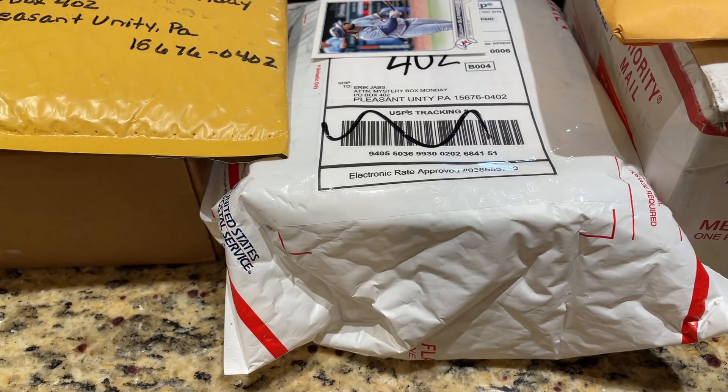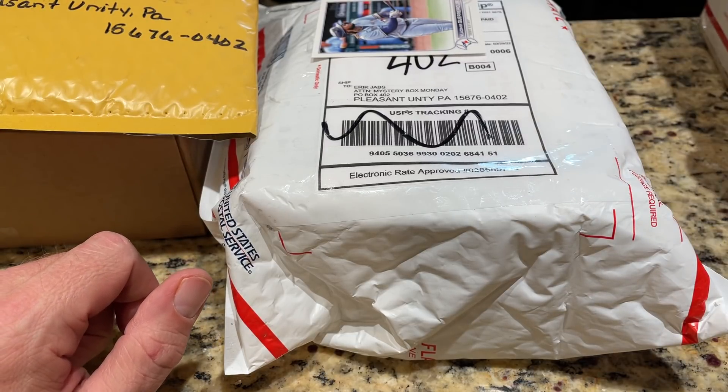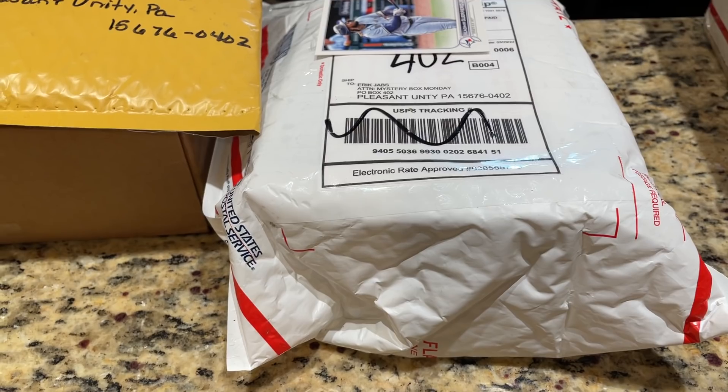Hey everybody, welcome back to another episode of Mystery Box Monday. Today we have at least six or seven mystery products to open up. Hopefully everyone's having a very pleasant evening. I'm on location tonight at Heather's house, so I don't have the little paper that I usually have that tells you to make sure you subscribe, like, and comment in the video so you can give yourself a shot at that 2022 Heritage case that we're giving away at the end of the month. So let's go ahead and get started.